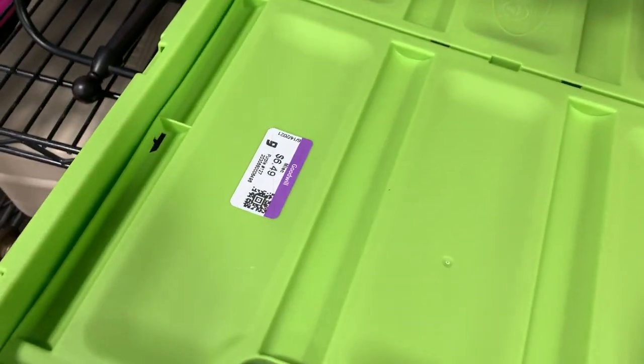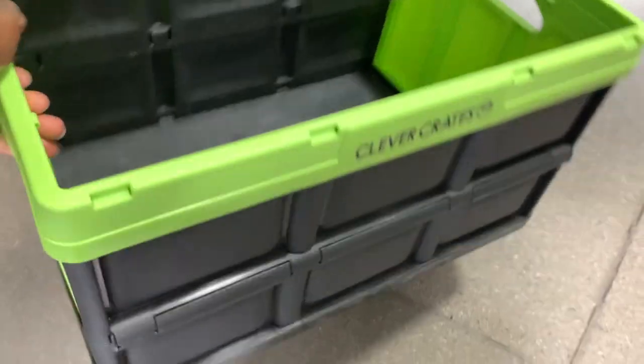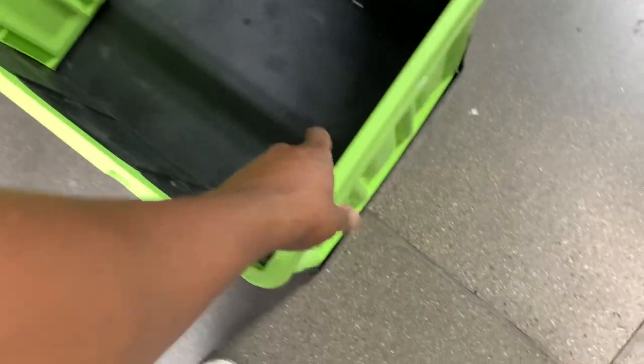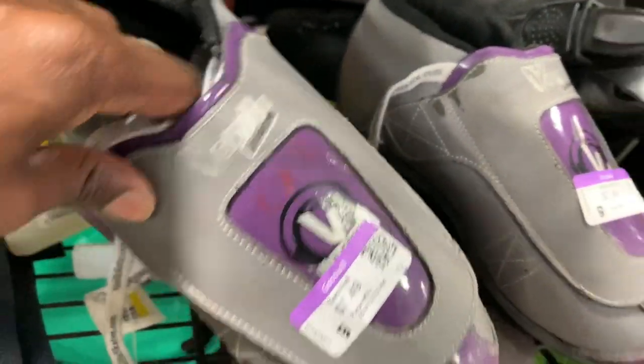Next I came up on two of these Clever Crates — basically just foldable crates and they were asking 6.50 a piece. These crates are really dope in my opinion and I'm always in need of more bins to keep my inventory nice and tidy. I'm definitely going to use these for unprocessed stuff that I pick up, so I'm grabbing both of those.